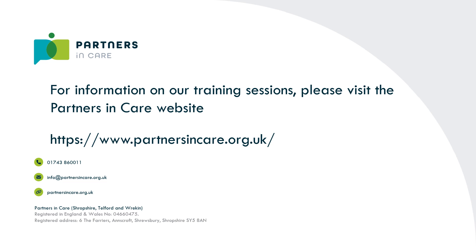For information on our training sessions, please visit the Partners in Care website. Thanks for listening.